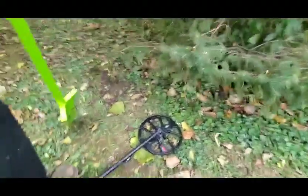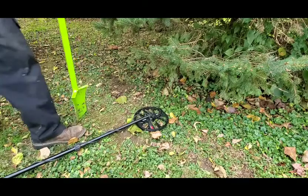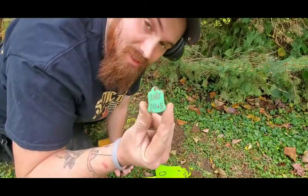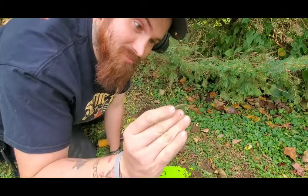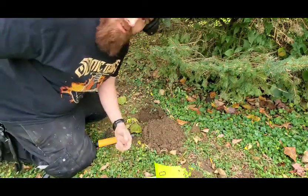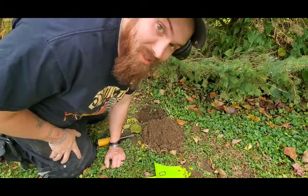I literally just dug a hole right here and when I moved my machine over I got a really nice high signal, even though it's under the tree. It's also dog tag range — 1983, number 45. There's a dog here with us today. She's not 83 years old, but kind of old.